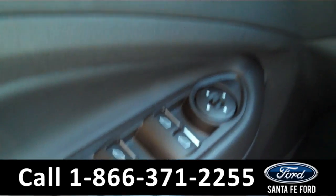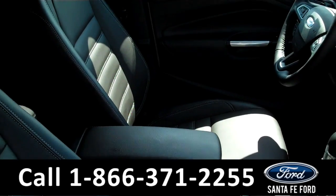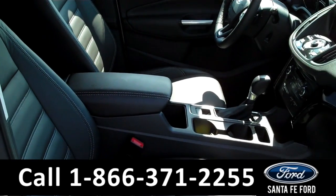Power windows, locks and mirrors, power driver and passenger seats, heated front seats, and the seats are leather.